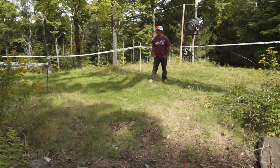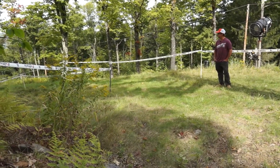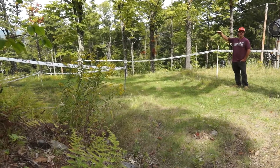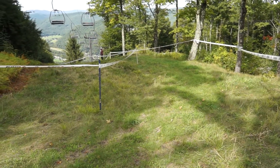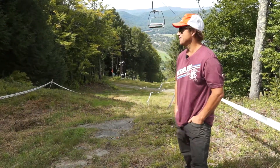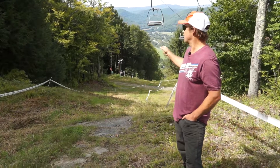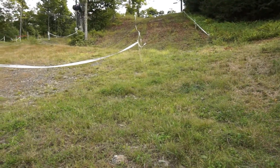Then we'll go right into a left hand off-camber turn right in the ski run underneath the chairlift, and it will fade over the edge of the ski run down into a right hand turn. After negotiating your left hand off-camber turn underneath the lift you're going to go into a right hand berm at the bottom of the fade, which will take you into a tabletop.